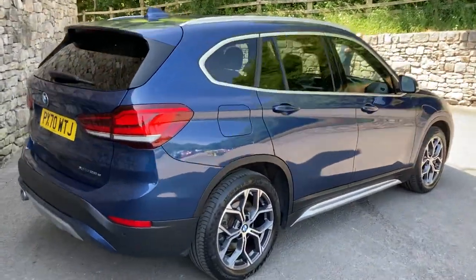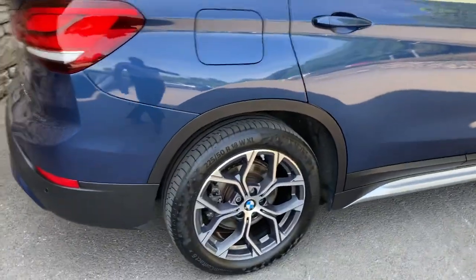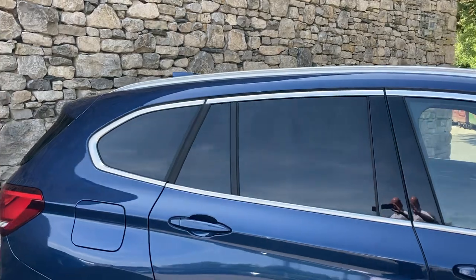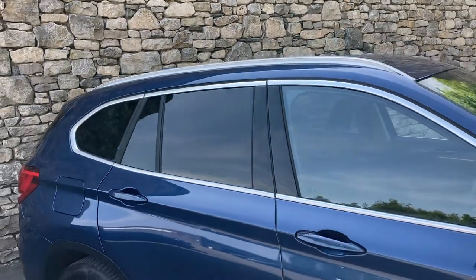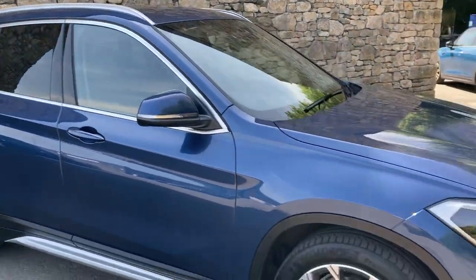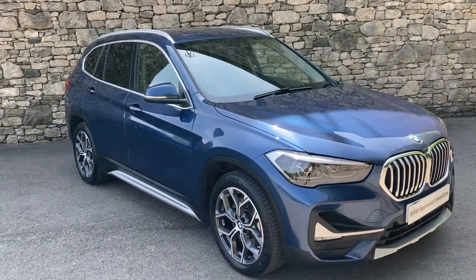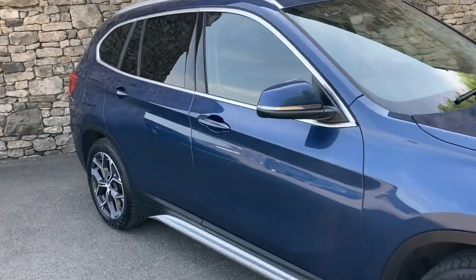Being an X line, you get excellent spec with these very nice 18-inch diamond cut alloy wheels. Optional extras fitted to this car include privacy glass on the rear. Standard features include LED headlights — one good-looking car. The photonic blue really does suit the X series from BMW.